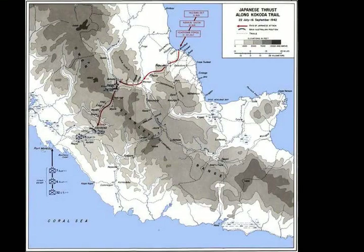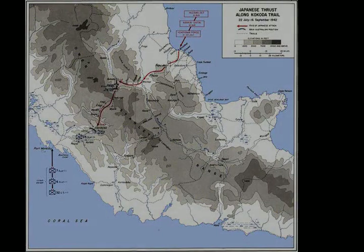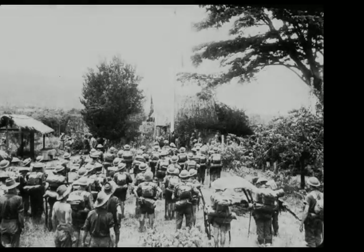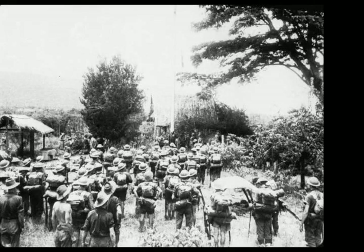On 21 July 1942, Japanese forces landed on the northern Papuan coast at Basabua, between Buna and Gona, as part of a plan to capture the strategically important town of Port Moresby via an overland advance across the Owen Stanley Range along the Kokoda Track, following the failure of a seaborne assault during the Battle of the Coral Sea in May 1942 and further losses during the Battle of Midway.